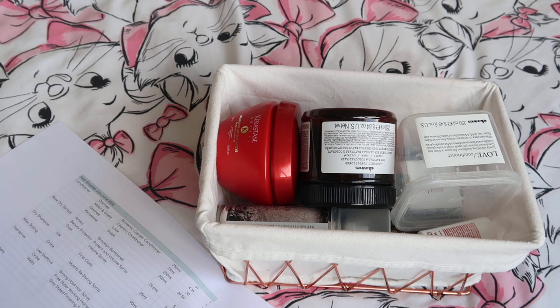Hi everyone, welcome back to Rose Stops Buying Stuff. We have got my second empties video of the week today. We started with makeup empties on Monday night and today we are doing hair care empties. So let's just get straight on into it.